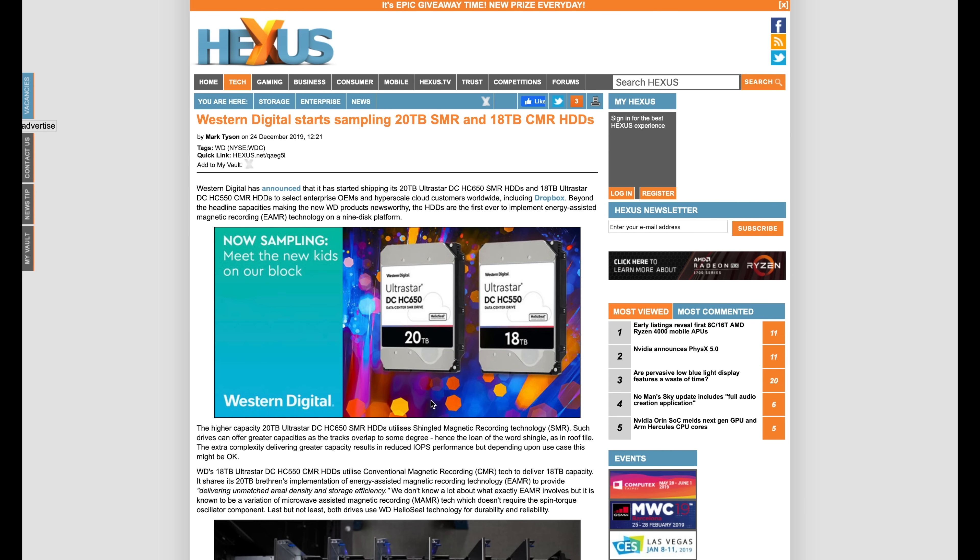In case you want high-terabyte storage hard drives, Western Digital has got you covered with the 20-terabyte and 18-terabyte UltraStar DC HC650 and HC550 respectively. They're now sampling those drives out to their top customers who need that much storage. Linus needs to get on this because they're maxing out their petabyte vault all the time — 20 terabytes in each drive is a lot of storage.